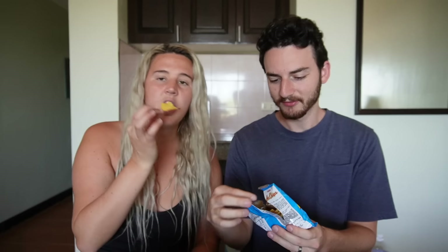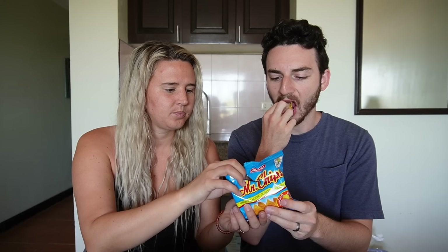On to Mr. Chips — it's Jack and Jill Mr. Chips, nacho cheese corn. Jack and Jill was a very popular brand; we saw a lot of Jack and Jill. They taste like Doritos, maybe a little bit less cheesy and a little bit more tortilla. I really like these — they're very crispy, crispier than Doritos. Light and crispy and cheesy tortilla chips.